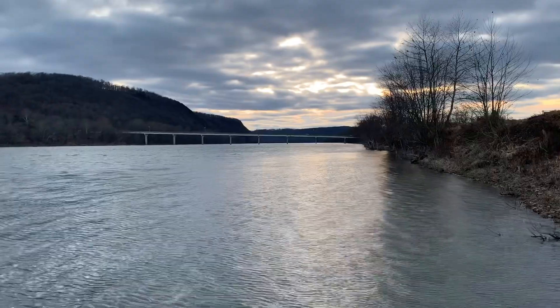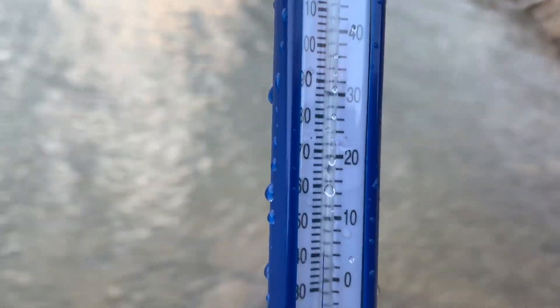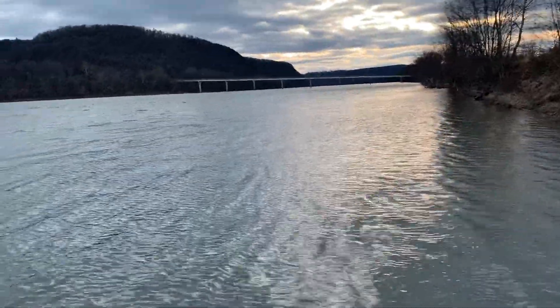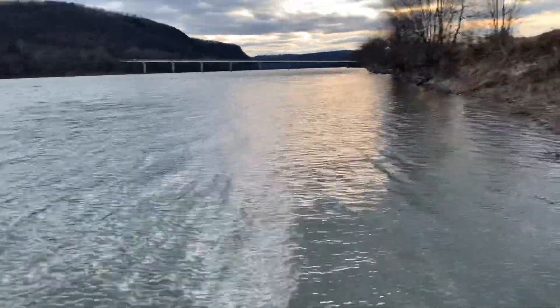We should be getting some walleyes, and I'm trying something a little bit new this time. I actually picked up this little pool thermometer — figured I'd try it. I don't know how totally accurate it is, but it's reading 40 degrees. I picked this thing up really cheap on clearance at Walmart for about a buck since it's kind of out of season. So the water temperature is showing 40 degrees.